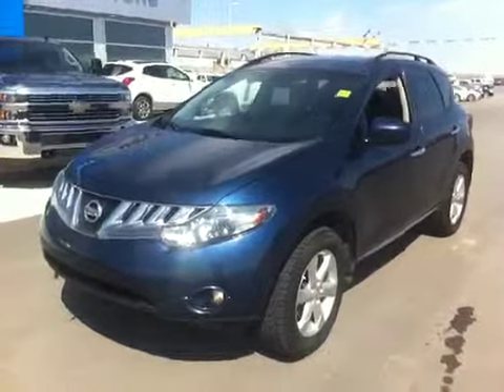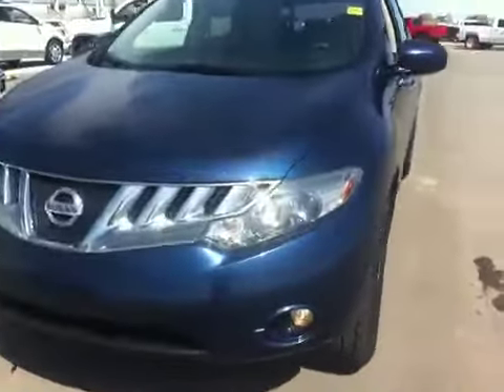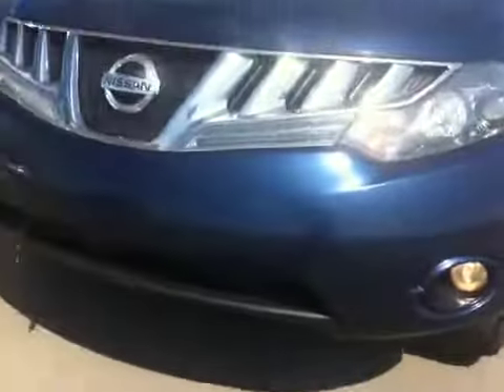Welcome to Schuylkill Motors Fort McLeod, stock number 140335, 2010 Nissan Murano.